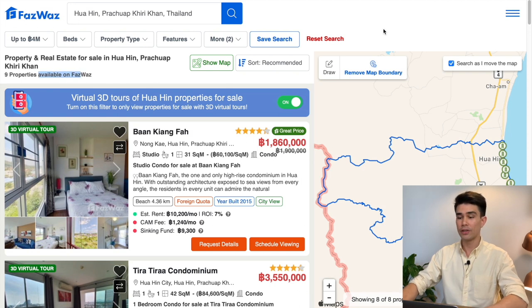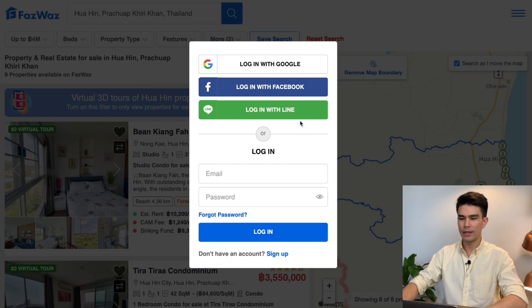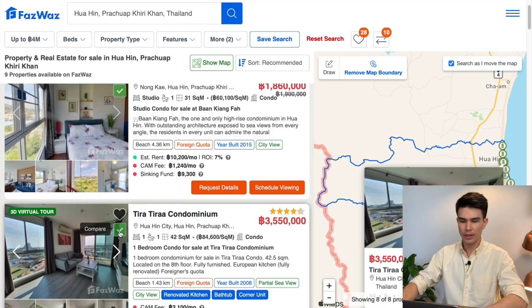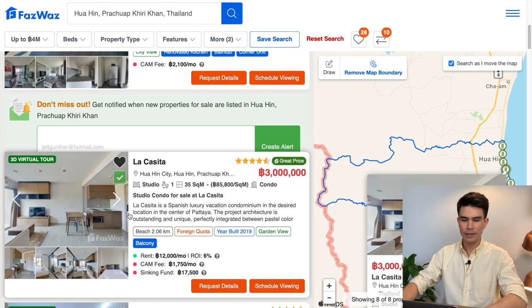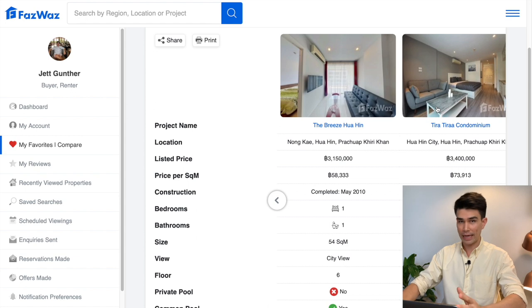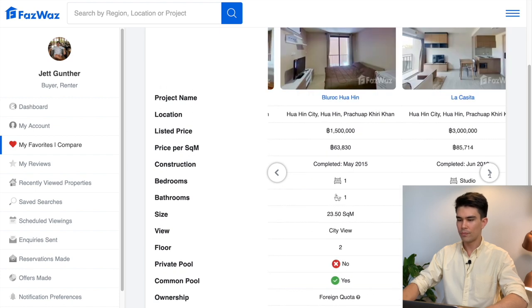The page shows nine properties available on the FazWaz website under these criteria. What you can do is click the Compare button — it will ask you to sign in or register, so I quickly sign in with Facebook. It will add listings to a compare page where you can view all properties on a single page against each other. Just hit compare on each one, then go to your compare list and it conveniently displays all properties with listed price, price per square meter, and all features in one view.